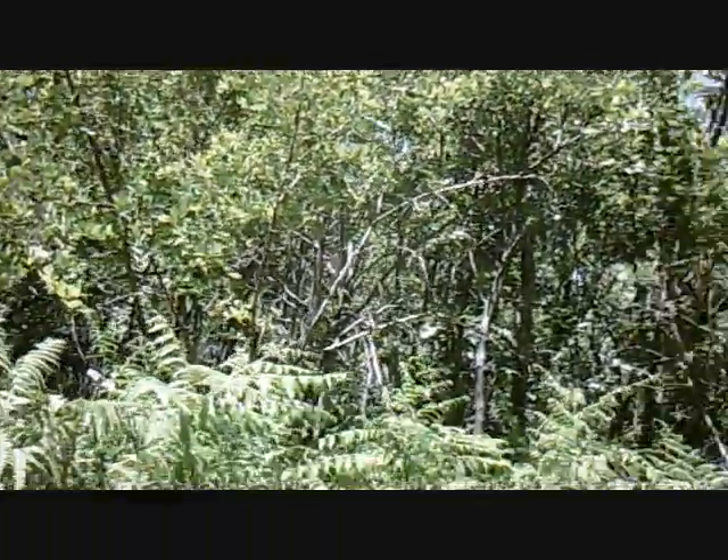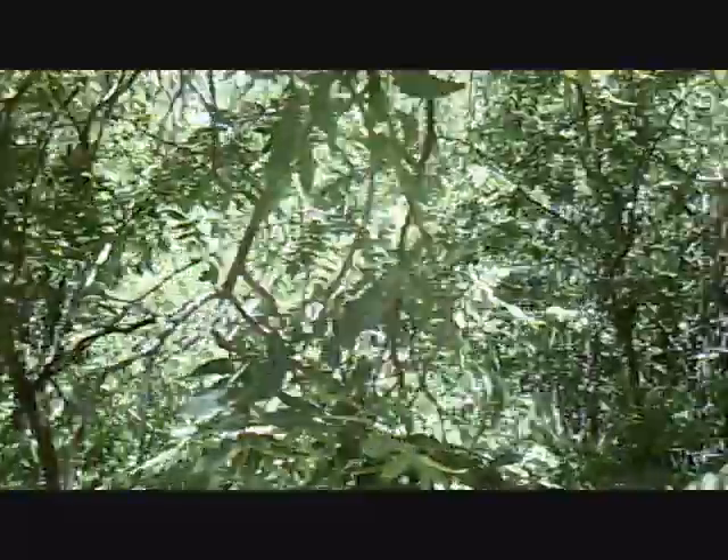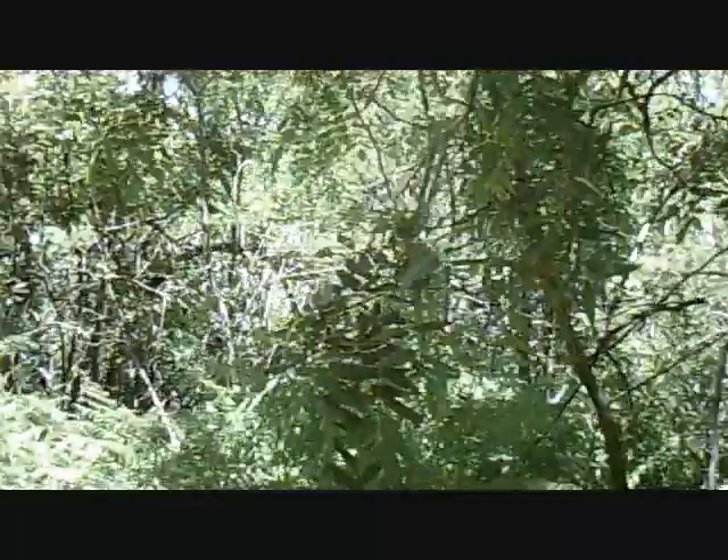Looks like an interesting place to hike. If we had enough manpower, we'd get a search party and get bunches of people to go through there and see what they could find.